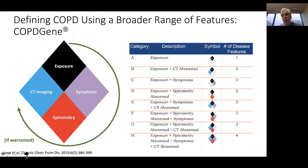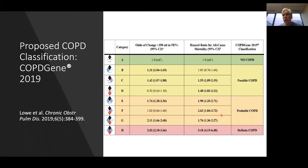Using these categories may help us further. This is a recent proposal by the COPD-Gene study looking at defining COPD using a broader range of features, such as exposure, imaging data, symptoms, and spirometry, to classify different groups of patients who may have COPD. The attempt is to look at patients who might have a milder or earlier manifestation of the disease, so that we can intercede at an earlier date before the disease becomes fixed and improve patients' outcomes with earlier modifiable treatments.